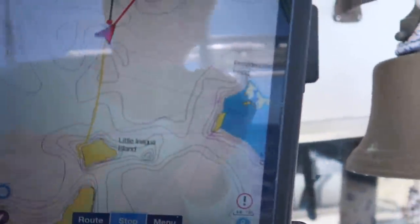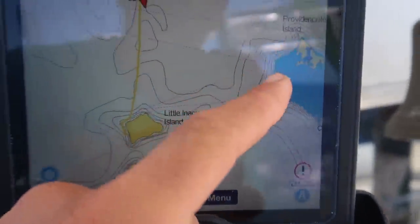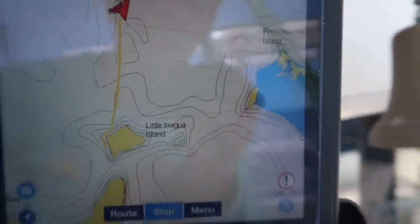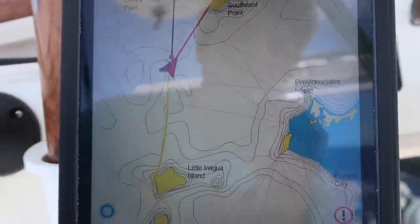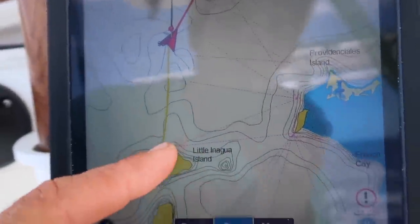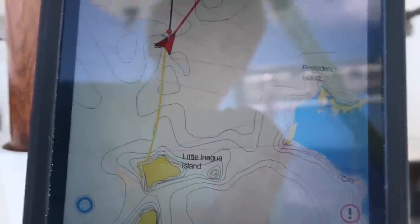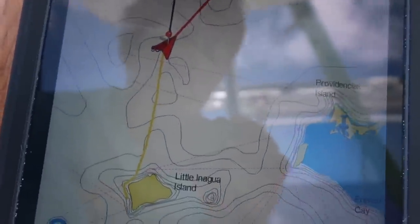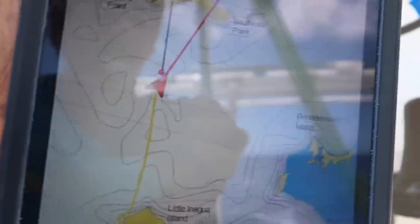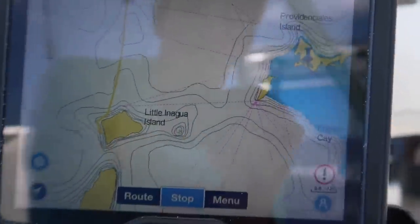So our original plan for today was to go from here, Little Anagua, across to the Turks and Caicos. And as you can see, we diverged from that plan a little bit because the wind was just cranking out of the east. We were close hauled and barely even going to make that angle. Fully reefed in the Genoa and a reef in the main, and it was just too much sail area in that Genoa for 20-knot winds, close hauled. So we decided to bear off.